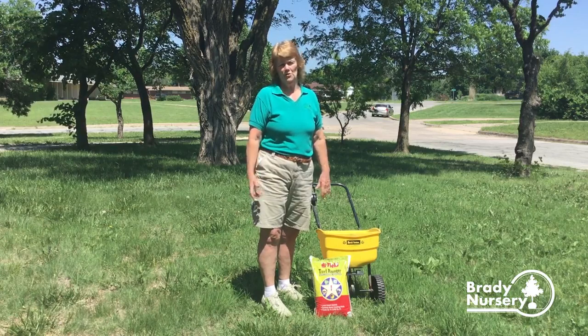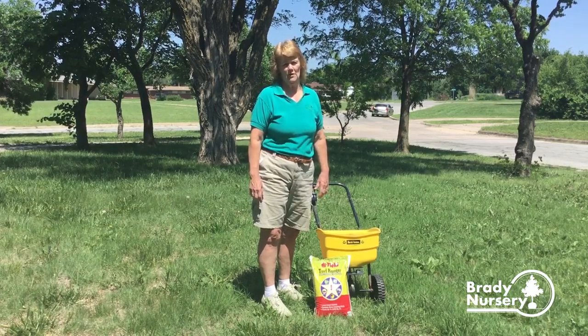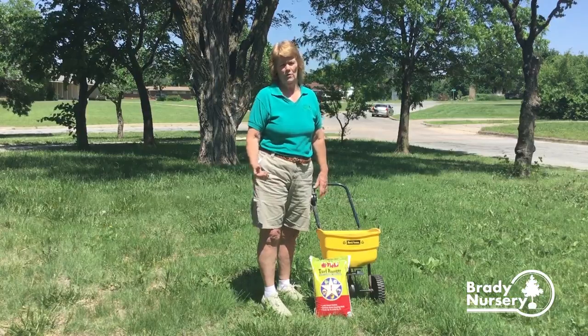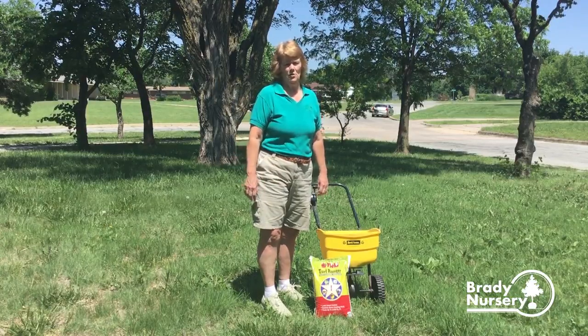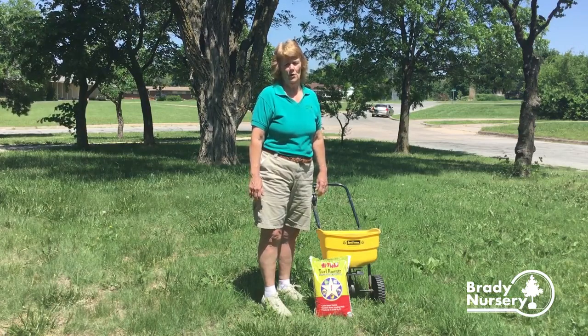With Turf Ranger, I like using it right around the base of the foundation of the house. I'll just cut the corner off the bag, pour it right around the foundation, and it stops all kinds of insects from invading your home.